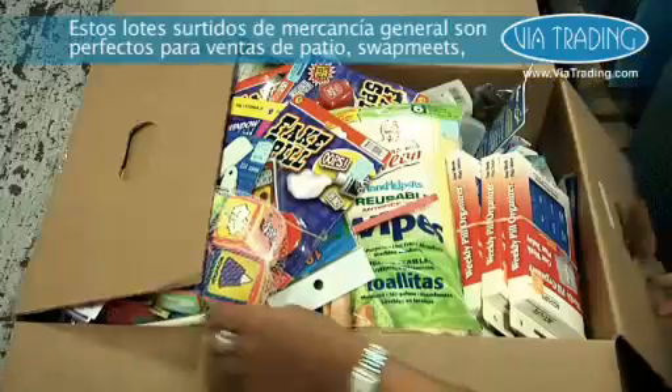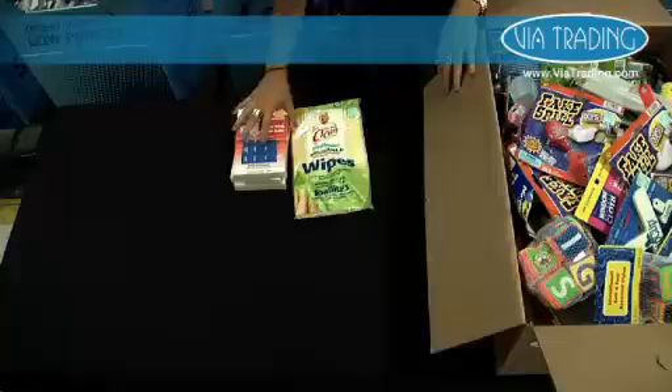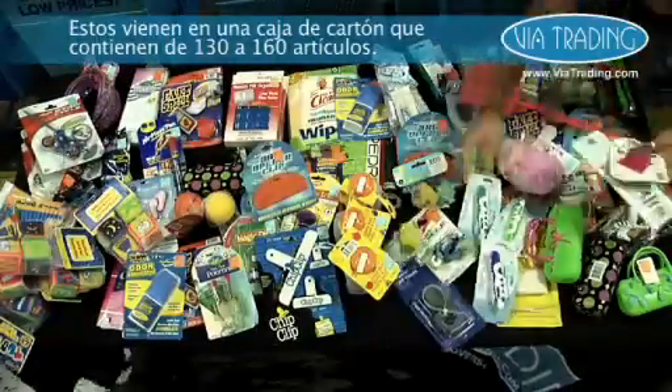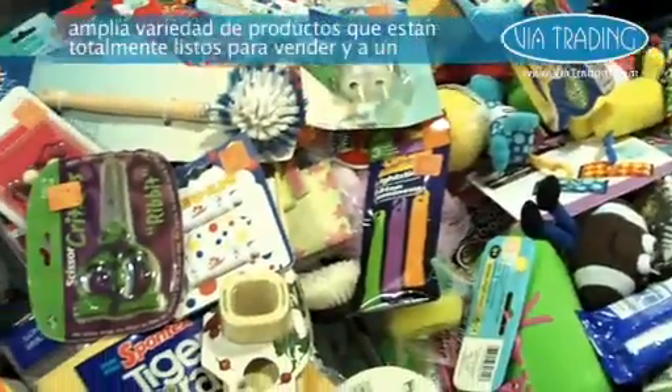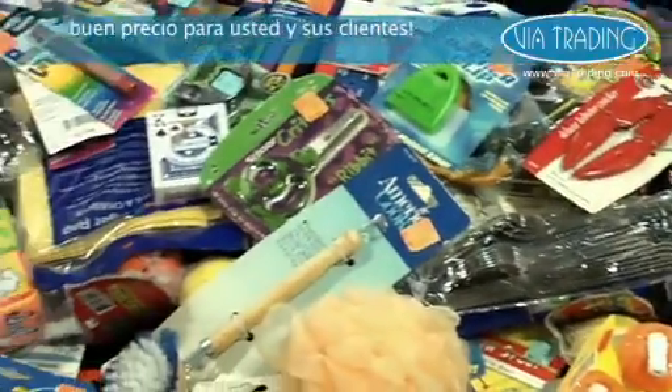These assorted lots of general merchandise are perfect for yard sales, flea markets, discount stores, and dollar stores. These come in a cardboard box containing anywhere from 130 to 160 items. While no exact piece count is available, you're sure to receive a wide variety of products that are completely retail ready and budget friendly for both you and your customers.